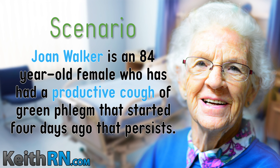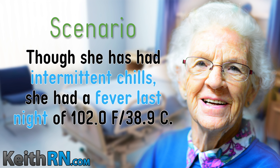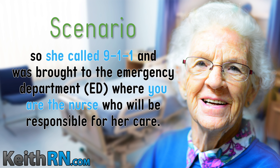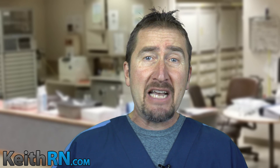Joan Walker is an 84-year-old female who has had a productive cough of green phlegm that started four days ago and persists. She was started three days ago on prednisone 40 mg daily and azithromycin 250 mg daily for five days by her primary physician. Though she has had intermittent chills, she had a fever last night of 102 degrees. She has had more difficulty breathing during the night and has been using her albuterol inhaler every one to two hours with no improvement. She called 911 and was brought to the emergency department where you are the nurse responsible for her care.